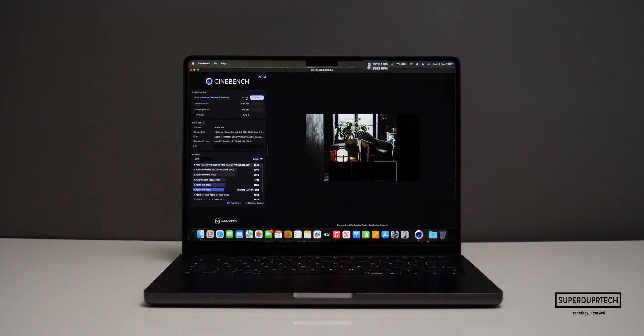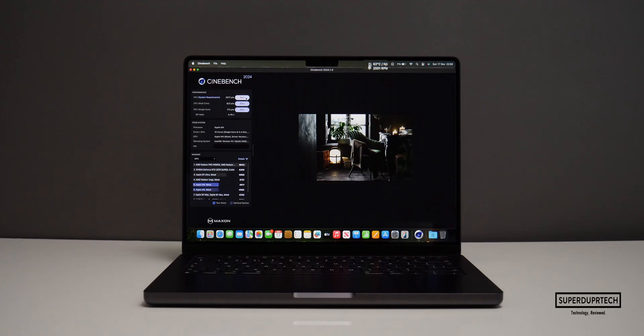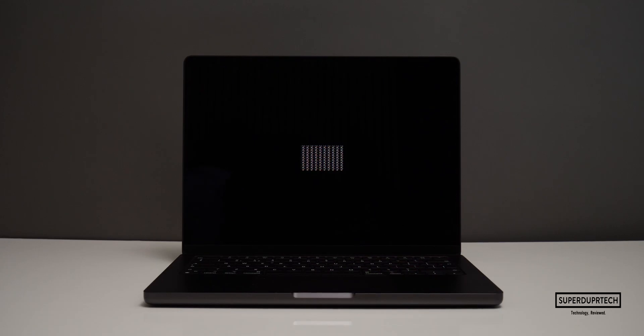Through Cinebench 2024, I also wanted to further test the 10-core GPU of the M4 chip. When running the GPU test I got a score of 4,617. The next benchmarking application I ran on this MacBook Pro was GFX Bench Metal.